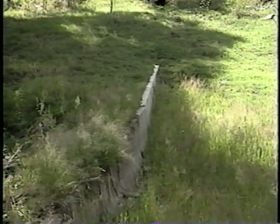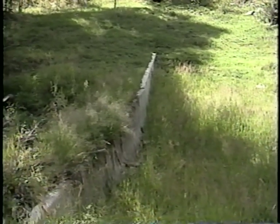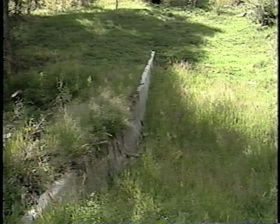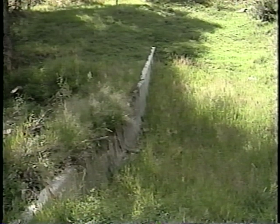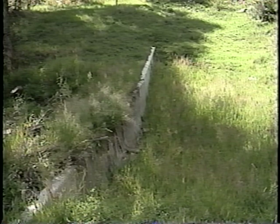The jersey barriers used to construct this wall in Diener Canyon were new. However, used jersey barriers or barriers that have been chipped or cracked and not suitable for use as traffic barriers can also be used.